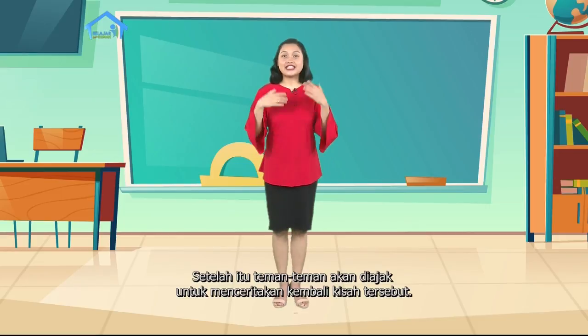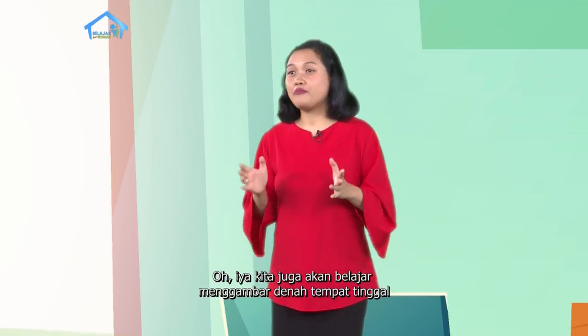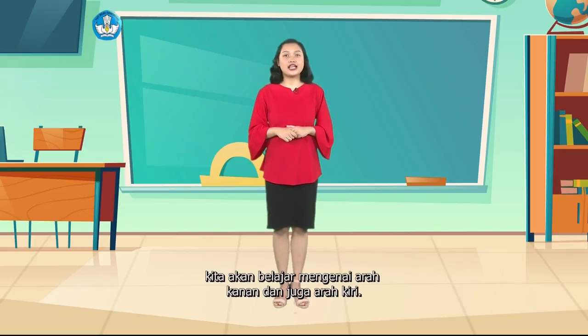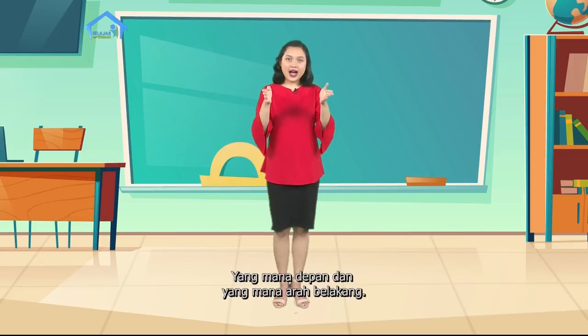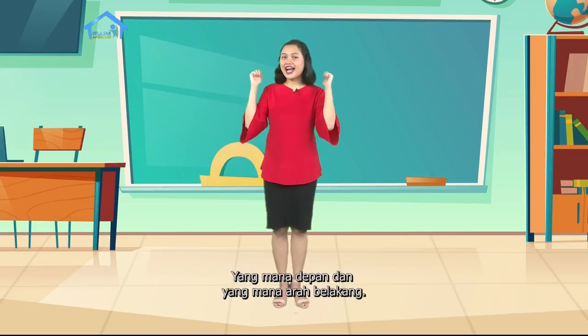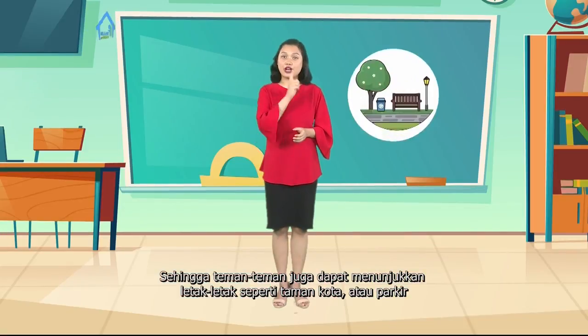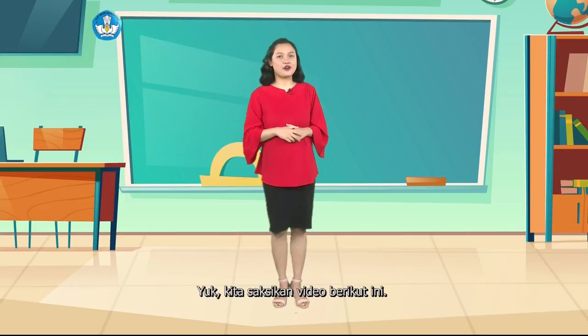Setelah itu teman-teman akan diajak untuk menceritakan kembali kisah tersebut. Kita juga akan belajar menggambar denah tempat tinggal dan juga jalan di sekitar kita. Dan satu lagi, kita akan belajar mengenai arah kanan dan juga arah kiri, yang mana depan dan yang mana arah belakang, sehingga teman-teman juga dapat menunjukkan letak-letak seperti taman kota, parkir, kantor polisi, atau puskesmas. Yuk kita saksikan video berikut ini.